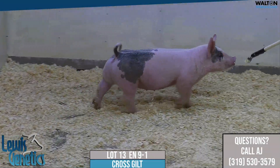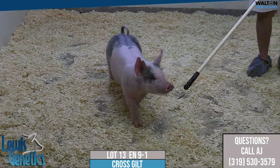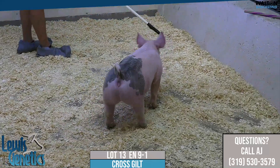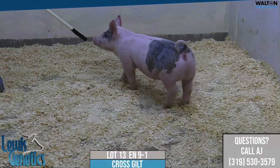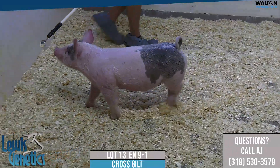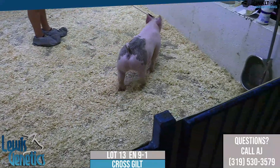9-1 Crossbred Gilt — this seems to be one of the barn favorites of all the groups that have been through, and for a good reason. Besides the fact that she's a blue gilt with that type of shag and look and all those extra fun features, it's the fact that she's got those limbs, that length of neck, that front end cushion, a monstrous top, and a huge pin set.